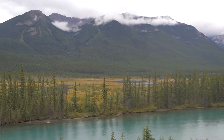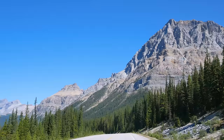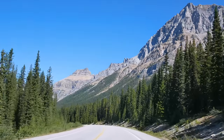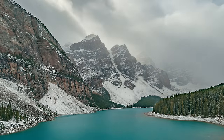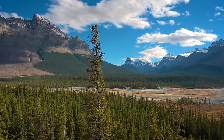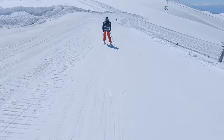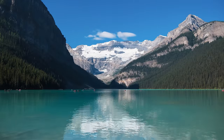Banff also boasts impressive natural features such as glaciers, hot springs, and crystal clear lakes. One of the park's most popular attractions is the scenic Icefields Parkway, a 230-kilometer road that connects Banff and Jasper National Parks. Along the way, visitors can enjoy breathtaking views of the Rocky Mountains, numerous hiking trails, and opportunities to see wildlife in their natural habitat. Banff National Park is also home to world-class ski resorts, including Lake Louise Ski Resort and Banff Mount Norquay.